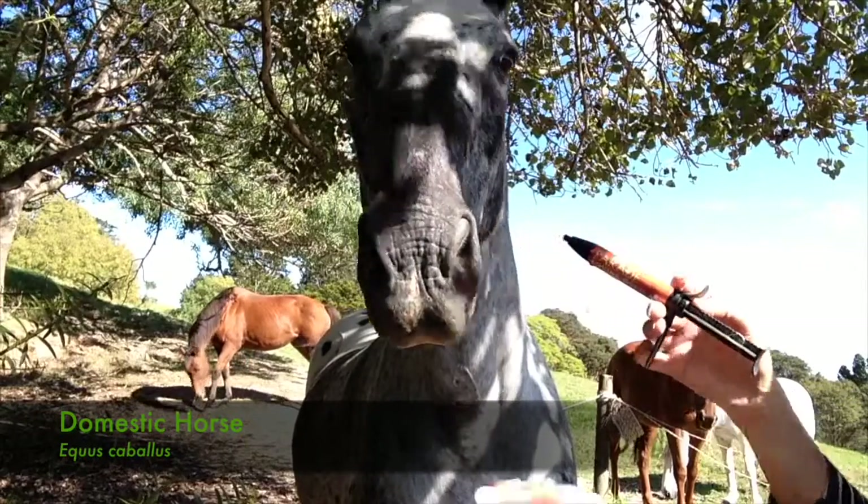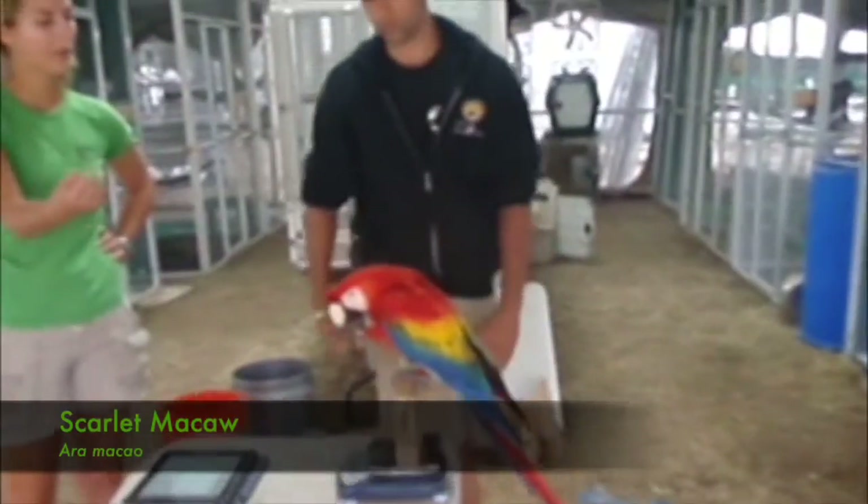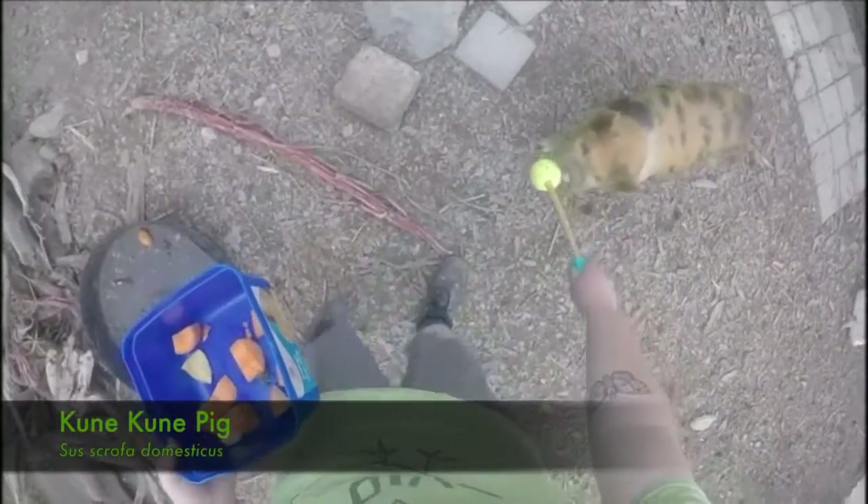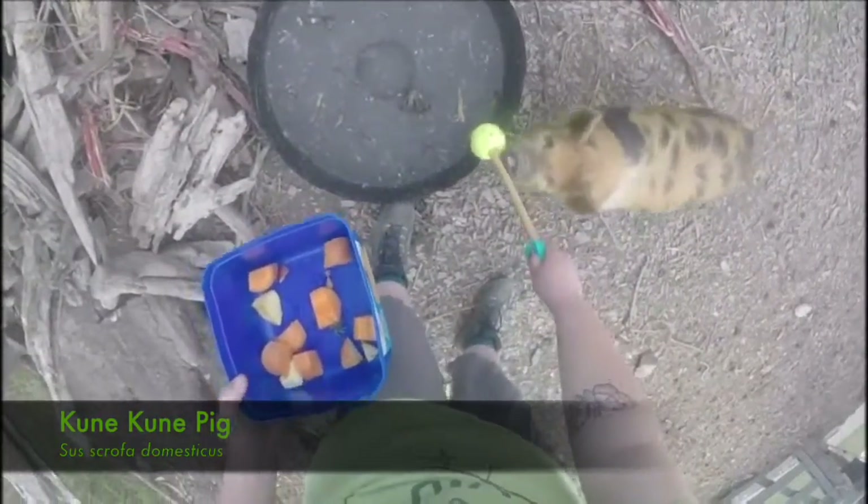Target training is where we teach an animal to touch or place a body part to a particular object or location. One of the most common types of targeting you will see is people training their animal to follow a target.